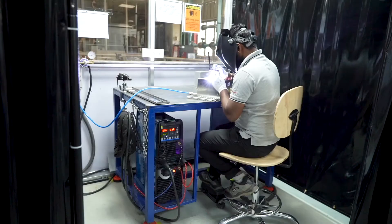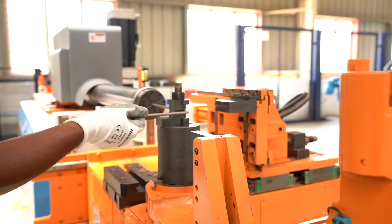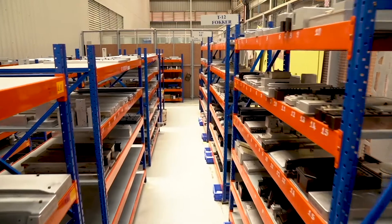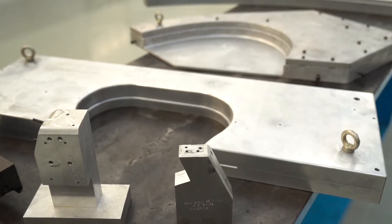Our fabrication capability includes a TIG welding cell for stainless steel and titanium components, and a 3-axis tube bending facility for soft and hard alloy tubes. We have in-house tool design and tool manufacturing capability with a dedicated tool room on the shop floor.